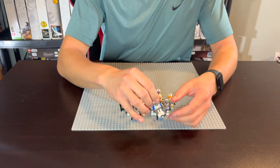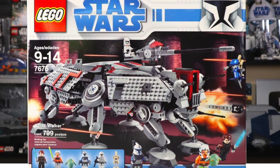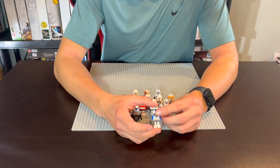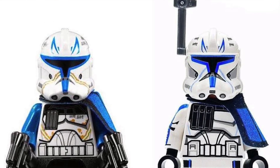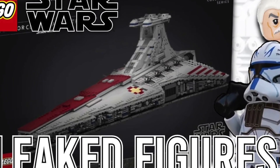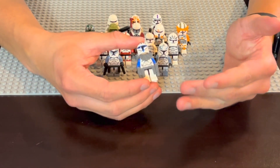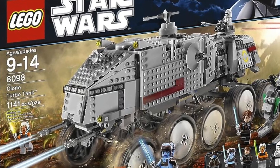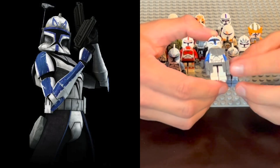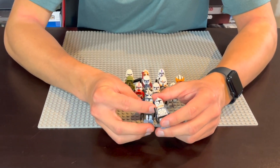Without further ado, let's get into it. First up is Captain Rex, originally released in 2008 in the AT-TE walker for the Clone Wars initial release — a fantastic minifig and still is to this day. This is one of my favorites for very nostalgic reasons. The Phase 2 version is also really good and I look forward to getting it in the newly released UCS Venator coming out for Black Friday 2023. I had the Phase 1 Rex in the AT-TE walker and the 2010 Clone Turbo Tank, and the simplistic Clone Wars design makes it very nostalgic.